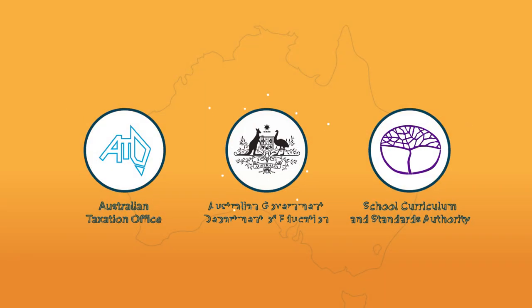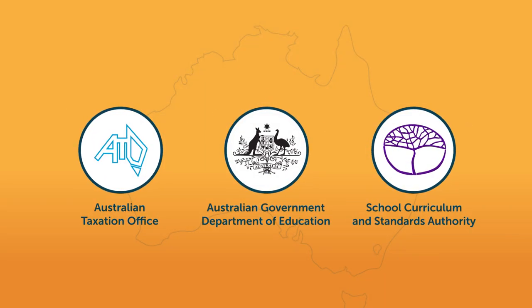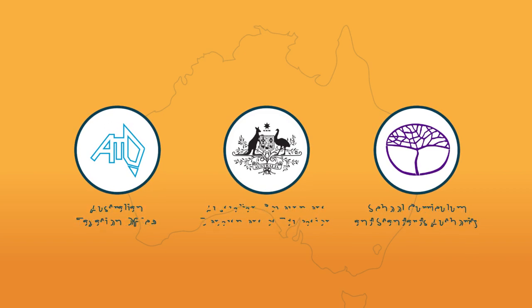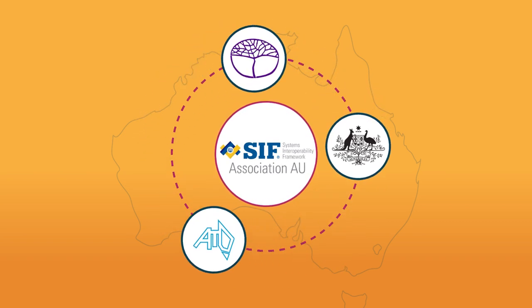The suite is built specifically for Australian schools and compliant with current educational bodies, and effortlessly transfers data to your other systems via the widely used Australian software interoperability framework.